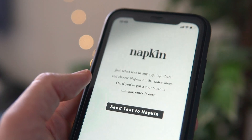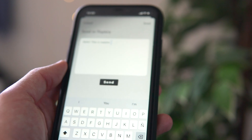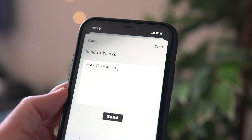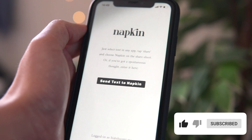Anyway, Readwise and Napkin — they're both brilliant apps and they work really well with each other. The only issue I have with Napkin is that their mobile app is super basic and you cannot actually see your notes. But they told me that they are releasing a proper mobile app very soon, so I'm very excited about it.